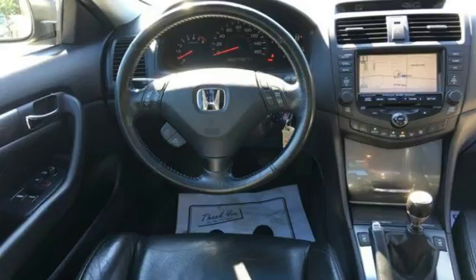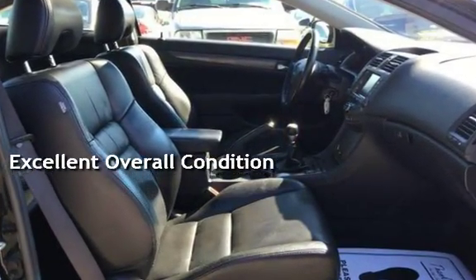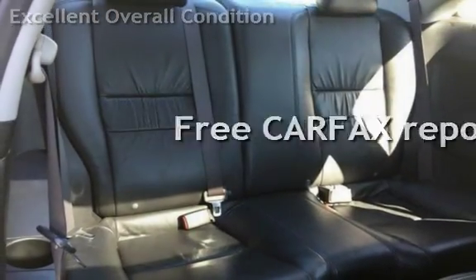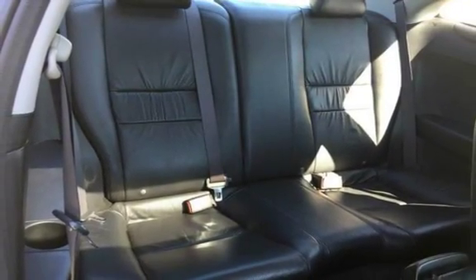This vehicle is in excellent overall condition. This vehicle qualifies for the Carfax buy-back guarantee. Ask to see the free Carfax Vehicle History Report.